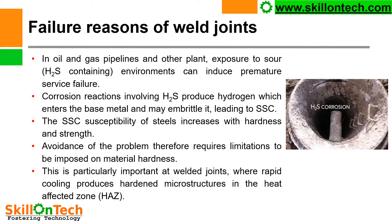Failure regions of weld joints — you can see a picture where H2S corrosion is shown. In oil and gas pipelines and other plants, exposure to sour H2S-containing environments can induce premature service failure. Corrosion reactions involving H2S produce hydrogen which enters the base metal, migrates in the material, and may embrittle it, leading to sulfide stress corrosion cracking (SSC). The SSC susceptibility of steels increases with hardness and strength.